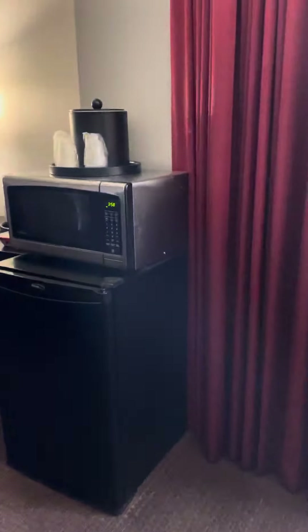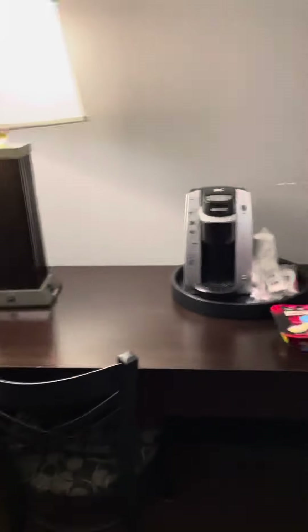We got the microwave, refrigerator, and a nice little office. I love this when they put the office in here because there's always business to do.